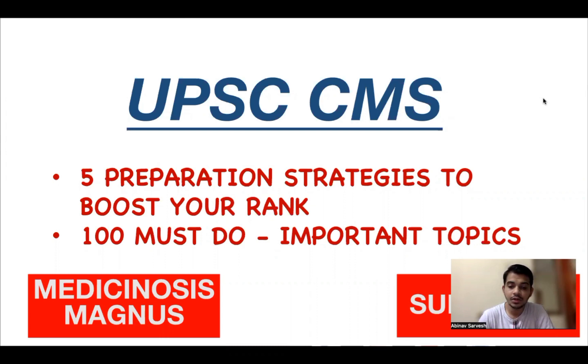Hello everyone, this is Dr. Abhinav. In this video, I'll be talking about the UPSC CMS upcoming exam and five important preparation strategies to boost up your rank. Getting a good rank in the UPSC CMS exam is very important because the chances of you being called for the interview depend on the marks you score, and scoring more marks increases your chances of getting the place of work that you want.